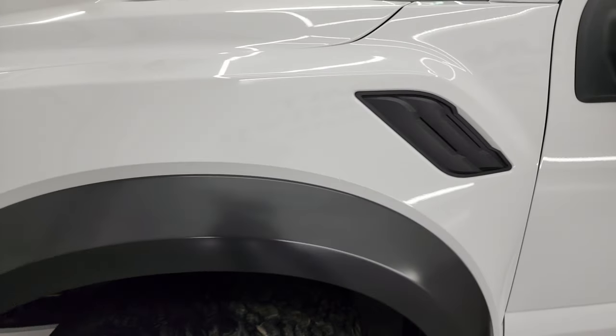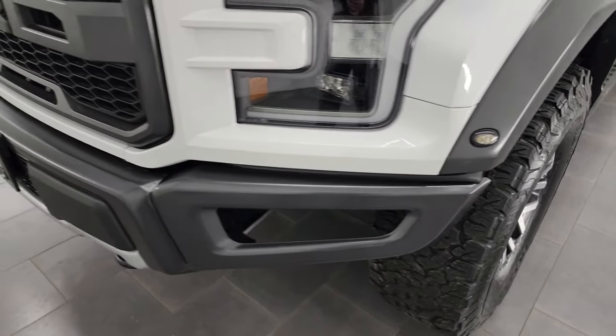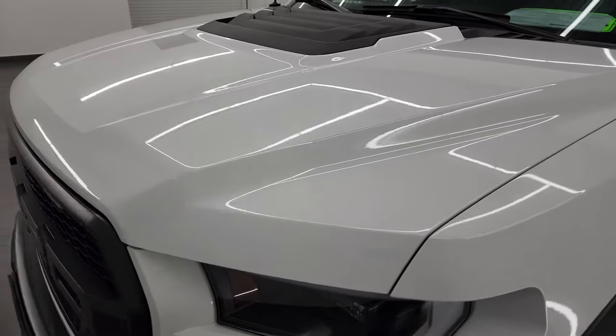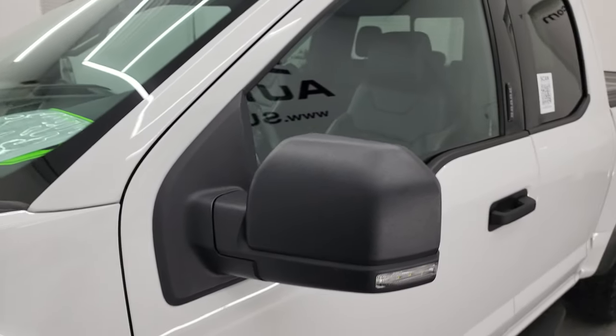I didn't see any dents, I didn't see any dings, paint is very nice on this truck. And if you like the video you can subscribe to my YouTube channel at youtube.com/summitauto, click the bell notifications and you'll get updates on the videos I do each and every day here at Summit Automotive.